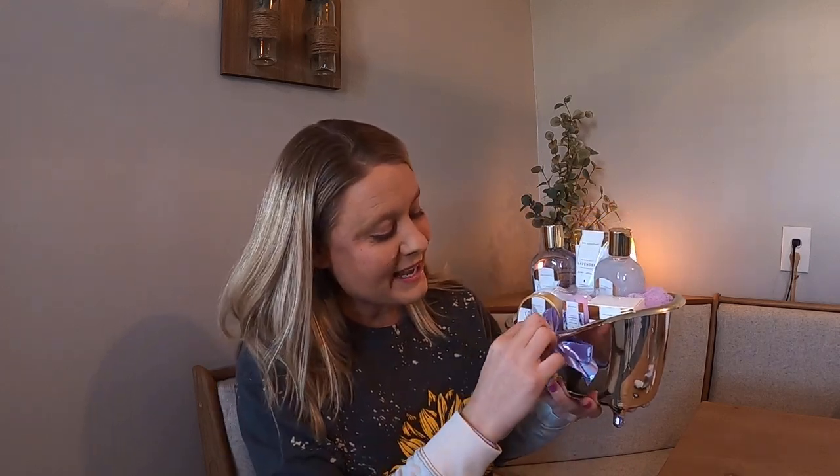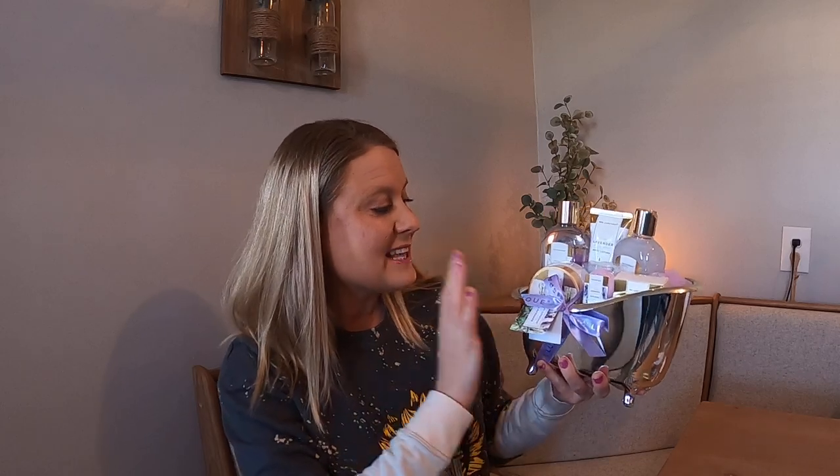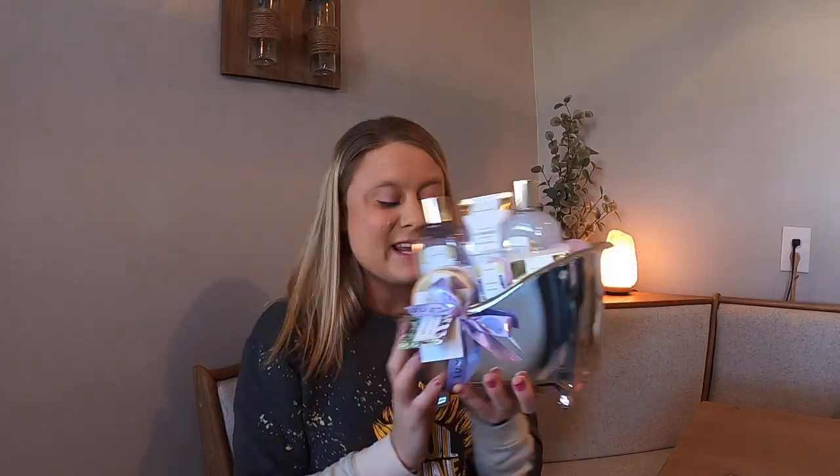I didn't want to mess it up because I'm giving it as a gift, but it is in the lavender scent. So this is the perfect gift. Have you ever wondered what do I get somebody? Right here it has everything that you would ever want to get someone in your life.